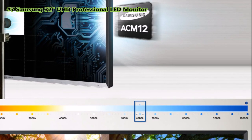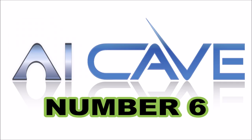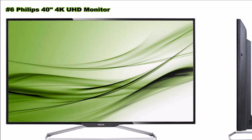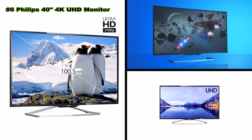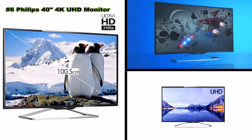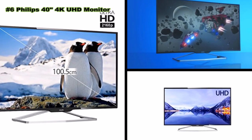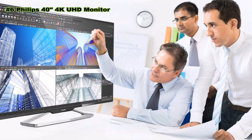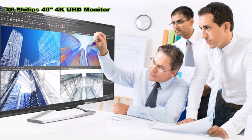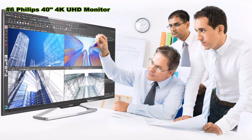Number six: Philips 40-inch in-plane switching LED ultra high definition monitor. The expansive 40-inch ultra high definition professional Philips display gives you the room to spread out and see the big picture with all the details. With the ultra high resolution Philips multi-view display, you can experience a world of connectivity comfortably, whether at the office or at home.